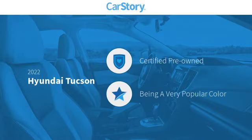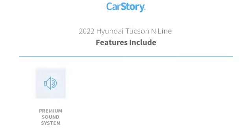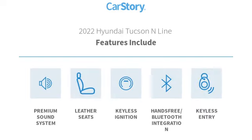Car Story Research indicates this vehicle as certified pre-owned. Features also include keyless entry, keyless ignition, premium sound system, leather seats, and hands-free Bluetooth integration.